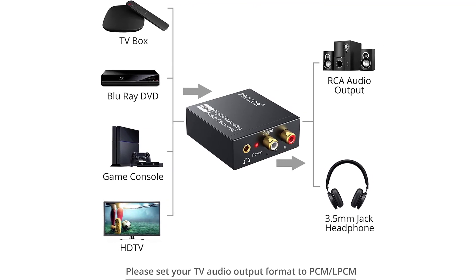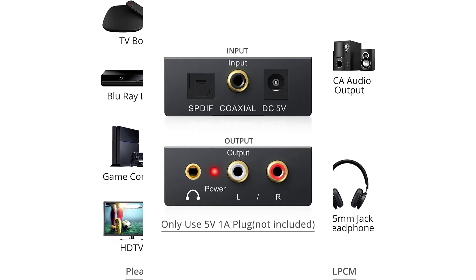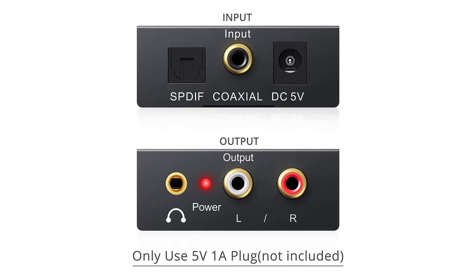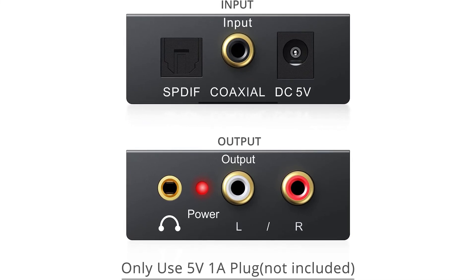Easy to install and simple to operate. Can be used for PS3, PS4, Blu-ray player, HD DVD, home cinema systems, AV amps, etc.